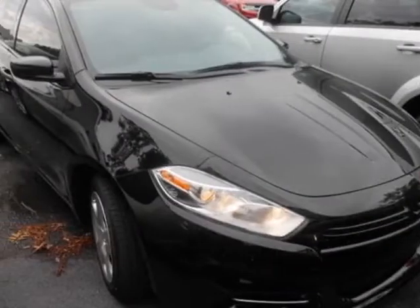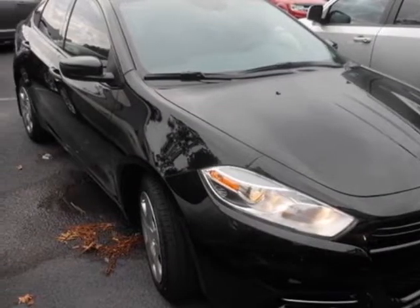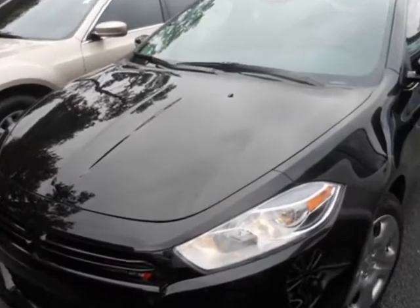Come take a look at this new 2013 Dodge Dart. For your protection, this vehicle has a full factory warranty.